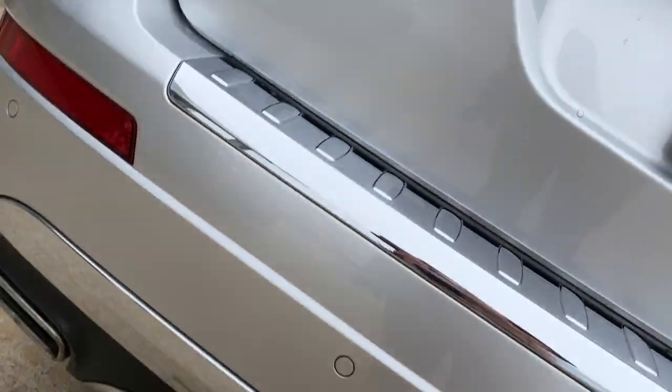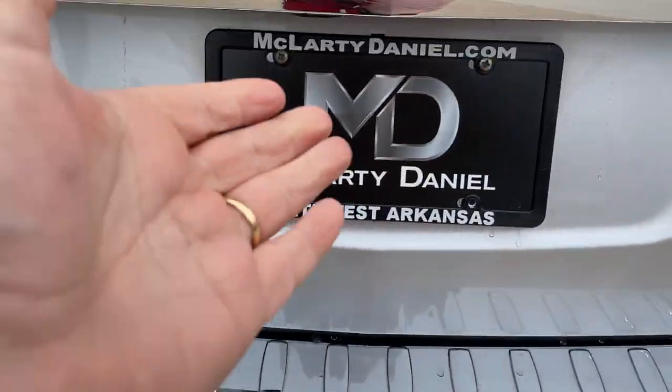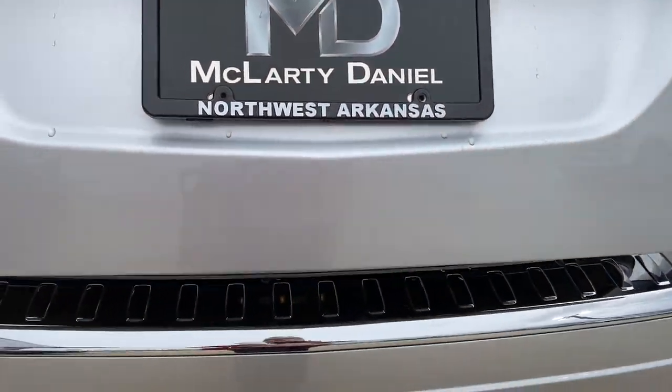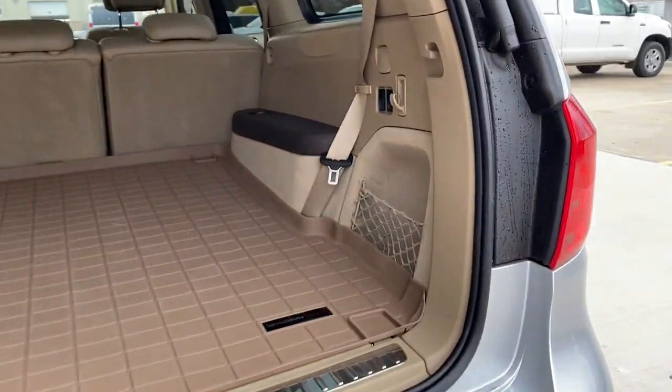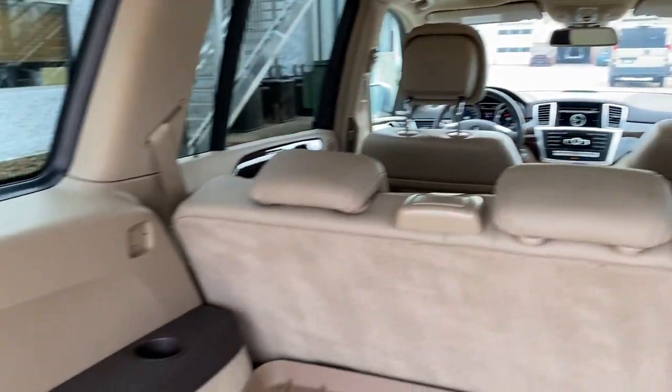From its superlative engineering to its finely appointed cabin and passenger-focused luxury, this solidly built premium SUV offers the finest quality from every vantage point. These are just some of the great options this vehicle comes with.